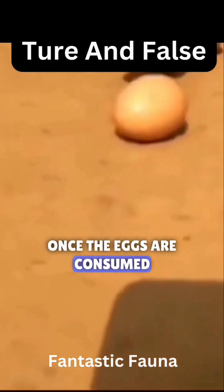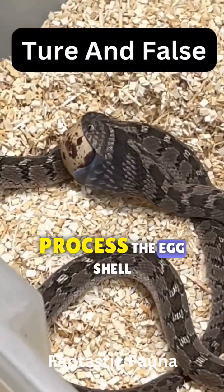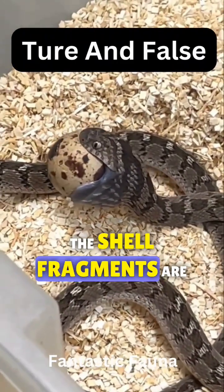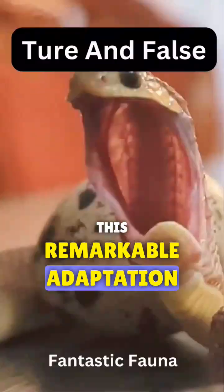Once the eggs are consumed, they have unique digestive adaptations to break down and process the eggshell. The shell fragments are then expelled from their bodies. This remarkable adaptation enables egg-eating snakes to have a specialized diet primarily consisting of bird eggs.